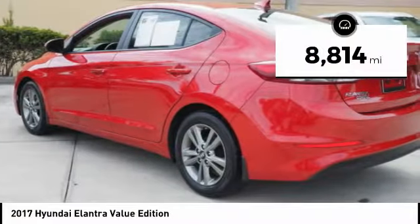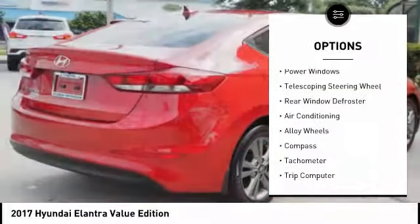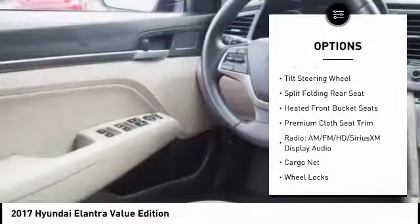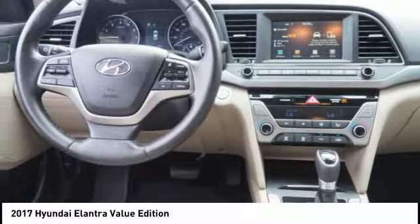This vehicle has less than 9,000 miles. Here are some of this vehicle's great options: traction control, air conditioning, dual airbags, power steering, alloy wheels, trip computer, electronic stability control, rear window defroster, compass, and heated front seats.